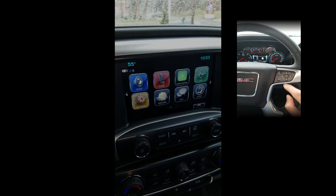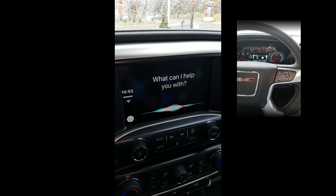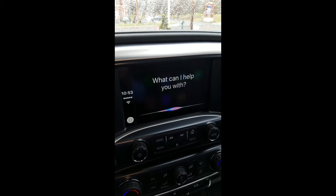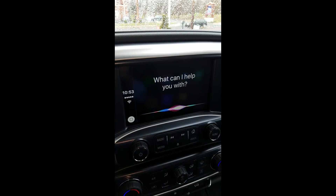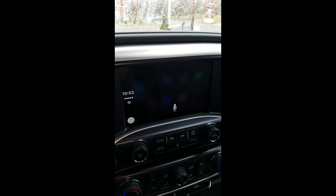Use Siri as your personal secretary on the go! Hey Siri, remind me tomorrow at 5 p.m. to pick up my parents from the airport. Okay, I'll remind you.